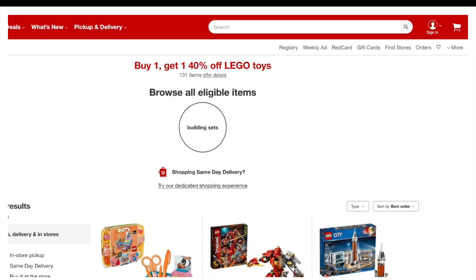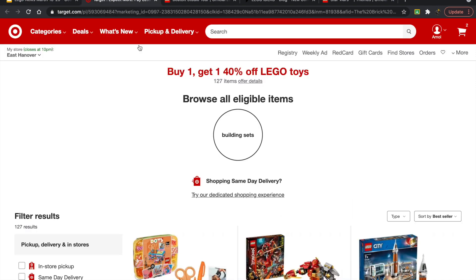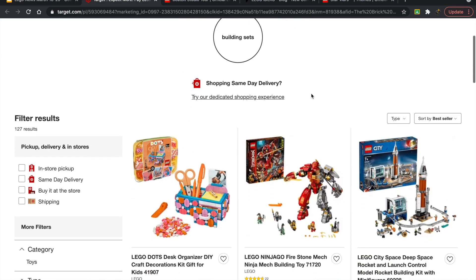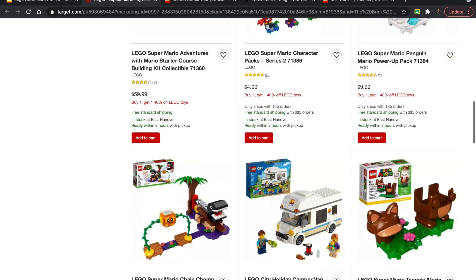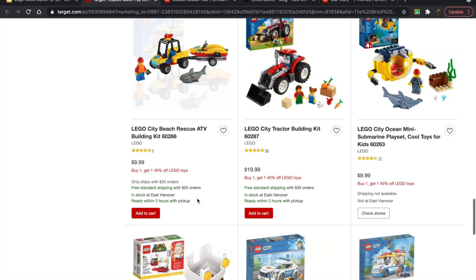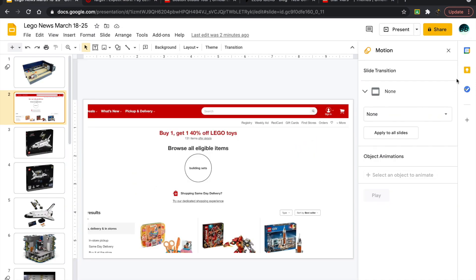There's an interesting offer on the Target website — I don't believe this is available outside the US. They have almost 127 items available and it's buy one get one 40% off. The themes I saw are mainly Dots, Ninjago City, and Mario. I might pick up a couple of the Mario or Ninjago sets.